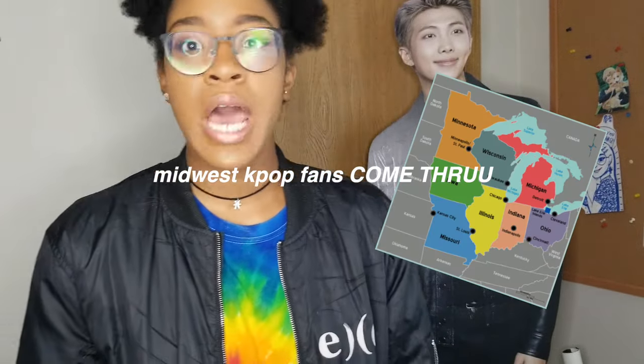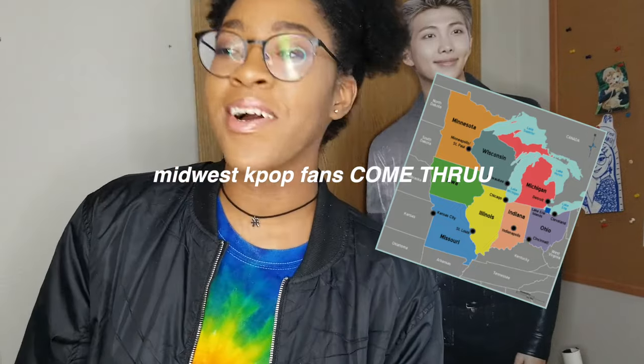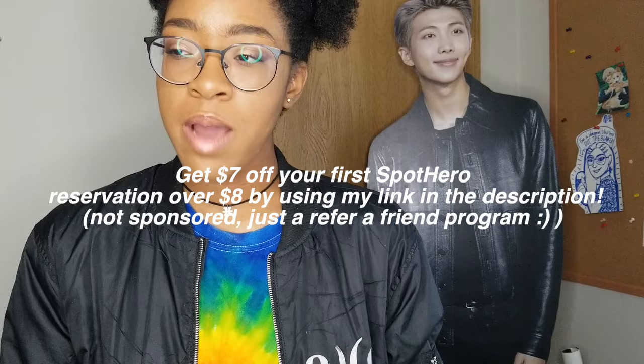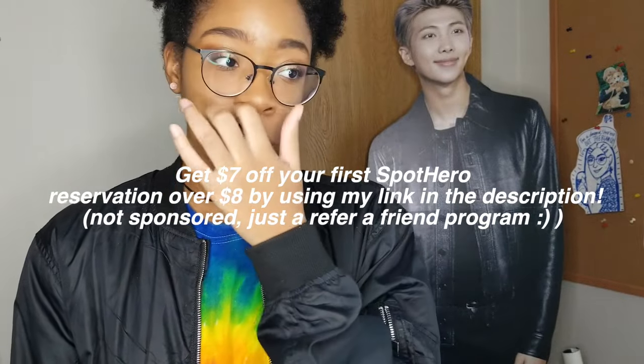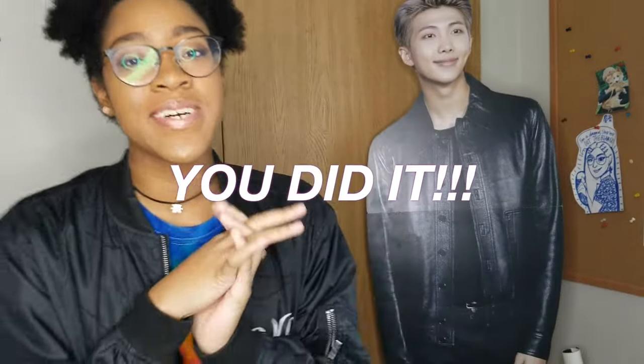I'd love to share a SpotHero referral code — I know a lot of K-pop fans in the Midwest are driving in from far away to cities like Chicago or Detroit, and it's been a huge help. This is not sponsored but I would love to work with them one day. At checkout, just relax and put in your card info — take your time. Check your credit limit or make sure the money is in your debit card, and you're good to go.